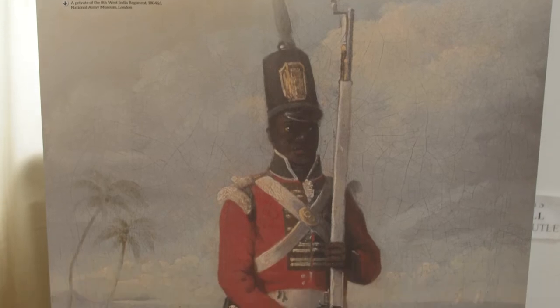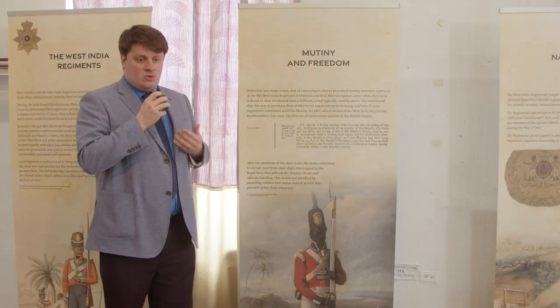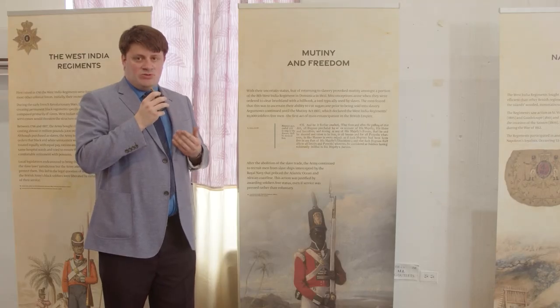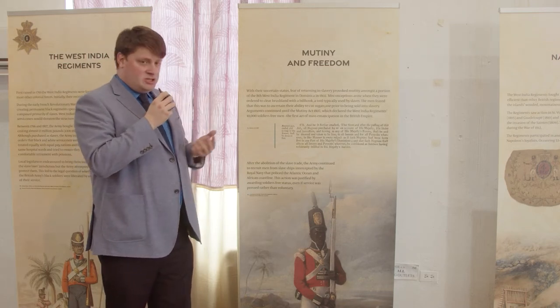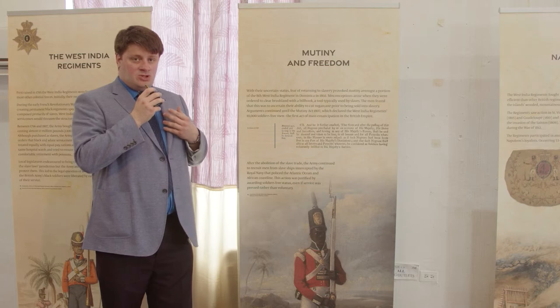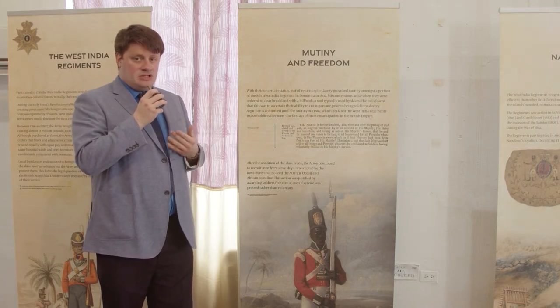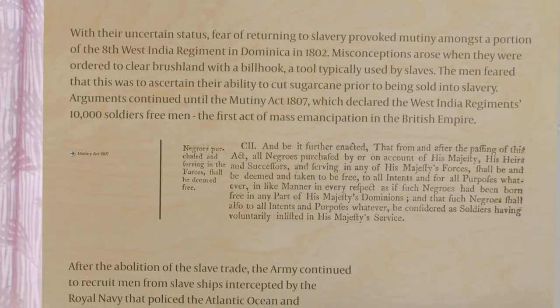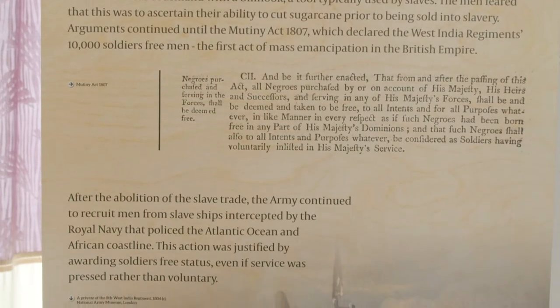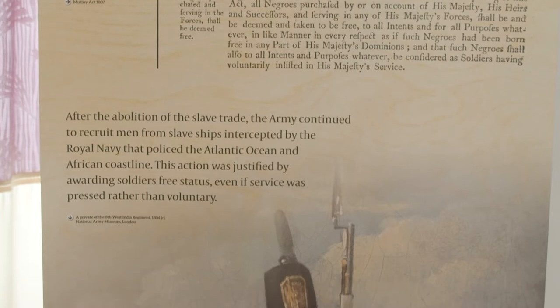Despite being treated as free men and serving soldiers, the way in which the West India Regiments were recruited caused great concern among the men. Because they had been purchased as slaves originally, even though they were treated as free men, they feared they would one day be returned to slavery. As a result, when one such occasion occurred, the men of the 8th West India Regiment rebelled at Dominica.